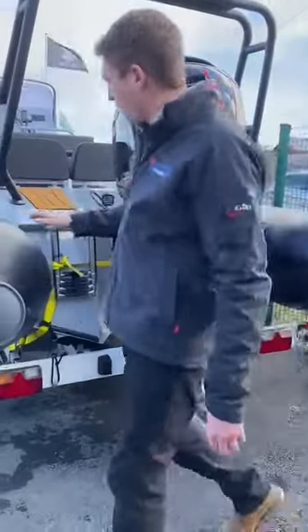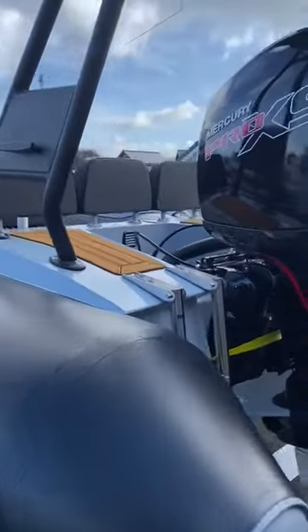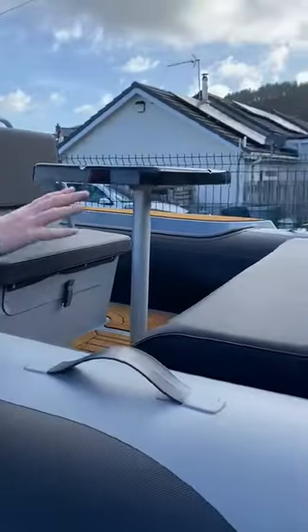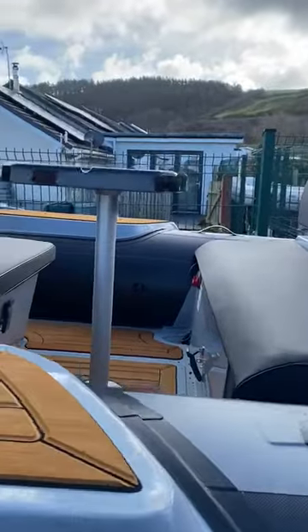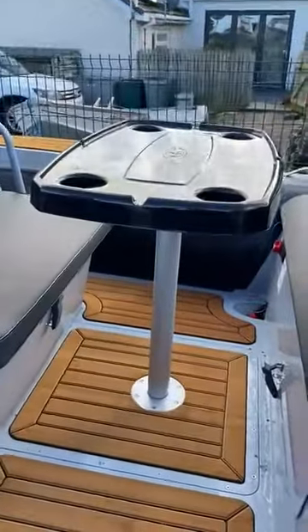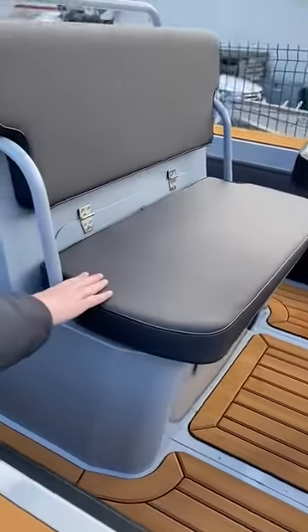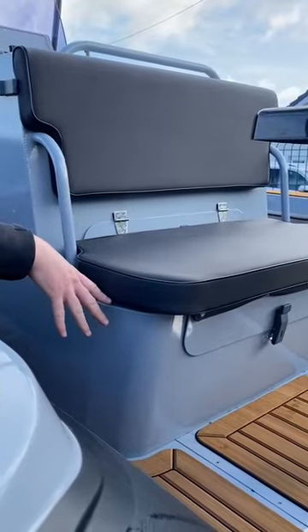Moving around the engine, it comes with hydraulic steering fitted. We have a rear bench seat which fits three people, a removable table which is ideal for drinks and picnics, a rear console seat which is quite handy, and underneath we have a full storage compartment.